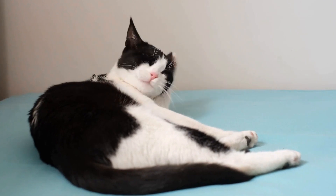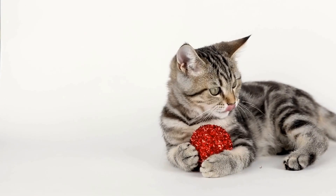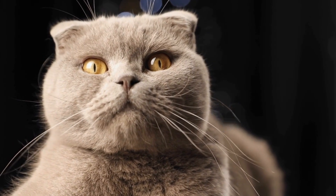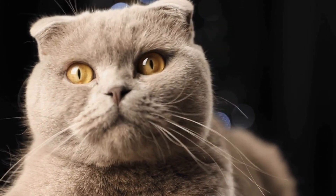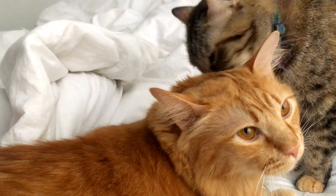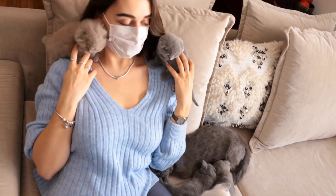One: provide proper environmental enrichment. Cats are curious creatures and they naturally seek stimulation and entertainment. By providing your cat with enough mental and physical stimulation, you can redirect their attention away from potted plants. Enrich your cat's environment with toys, scratching posts, and interactive play sessions. This will help satisfy their natural instincts and divert their energy elsewhere.